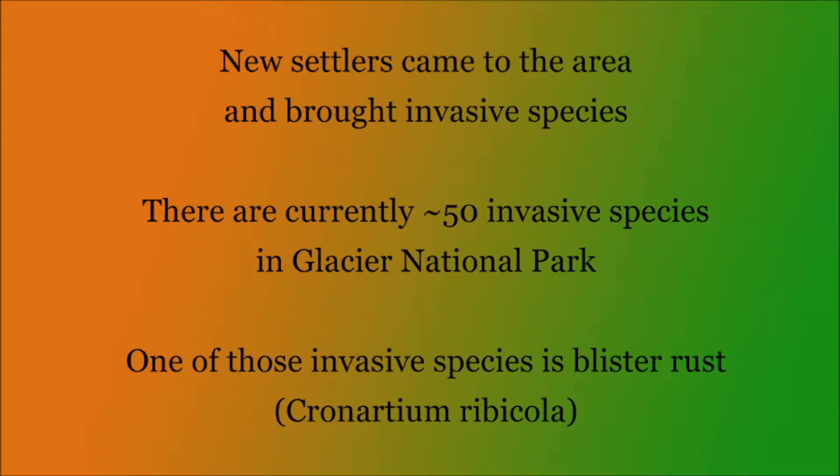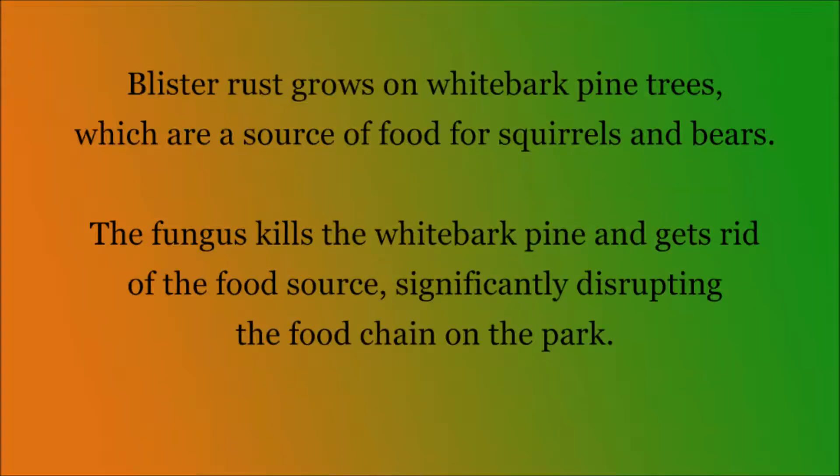The plant and animal species of Glacier National Park have been undisturbed for millennia, but with the appearance of settlers came the appearance of invasive species. There are currently around 50 invasive species of plants and animals in the park, the most destructive of which is the blister rust, an invasive fungus that grows on and kills whitebark pine trees.